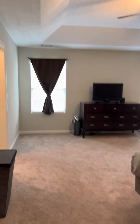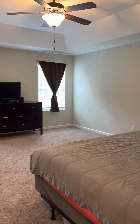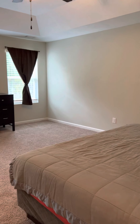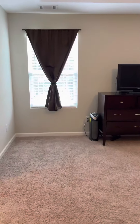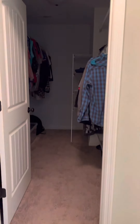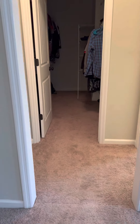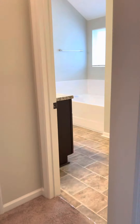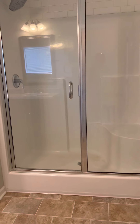The master bedroom has a tray ceiling and overlooks the backyard — it's a very big room. The walk-in closet is right off the bathroom, with a doorway leading straight ahead to the walk-in closet and to the right to the master bath.